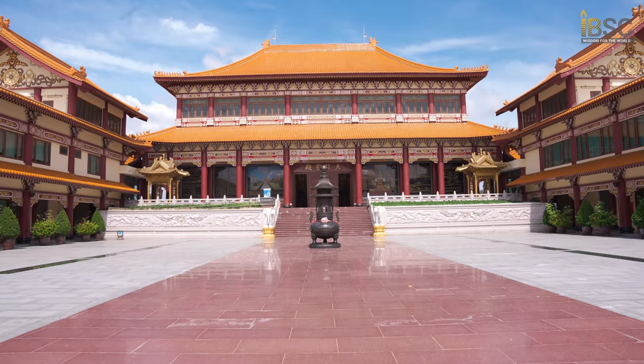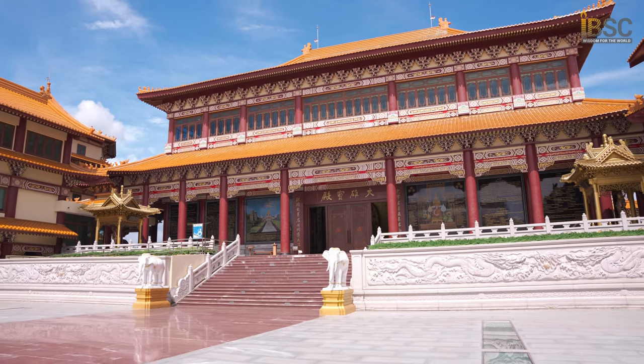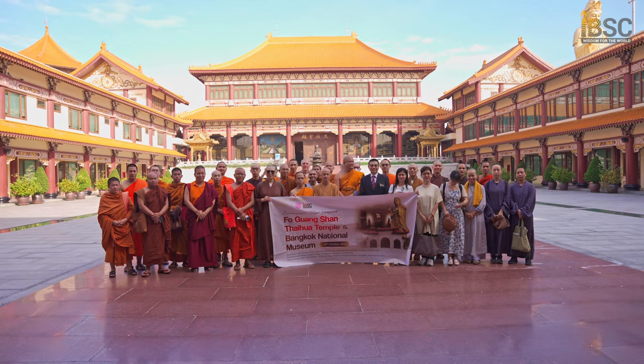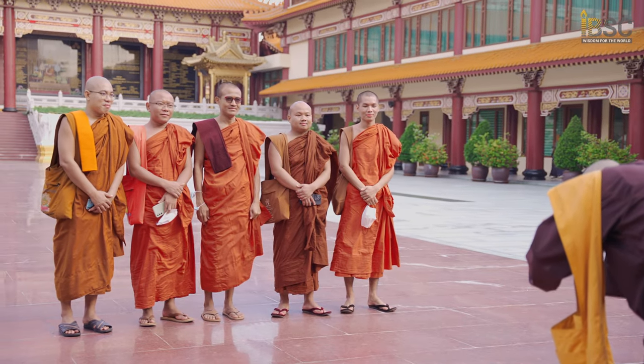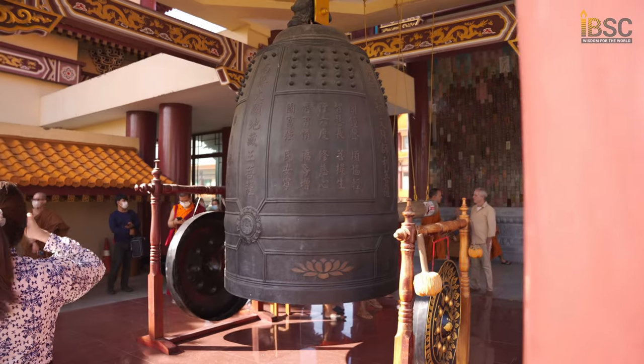Fo Guang Shan Taihua Temple is located on Kubon Road, Klong Samhua District, Bangkok, and it is also called the Institute of Buddhism Theravada Mahayana. It is a branched temple of Fo Guang Shan temple in Taiwan, built with Taiwanese Chinese architecture.